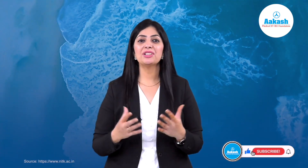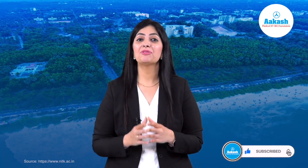NIT Suratkal is one of the premier institutes that sees a large number of candidates every year trying to get admission in its various departments. If you also want to get in, prepare yourself well with the NITK Suratkal information provided. This was all for today's video — for more such informative content, stay connected, and best of luck for your upcoming JEE exam. Take care.